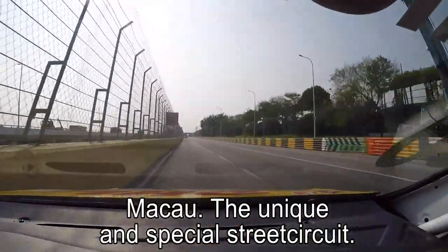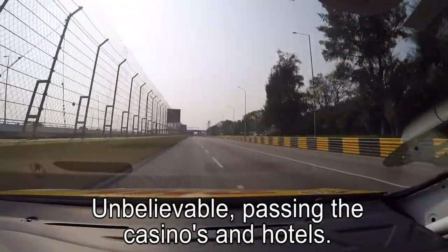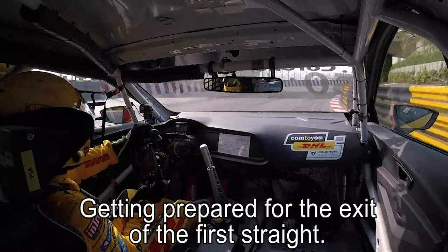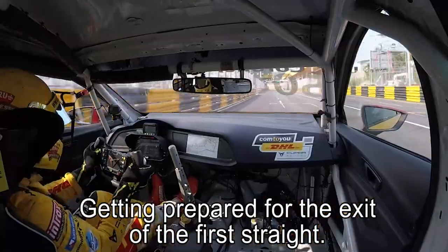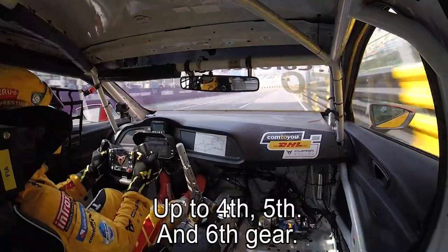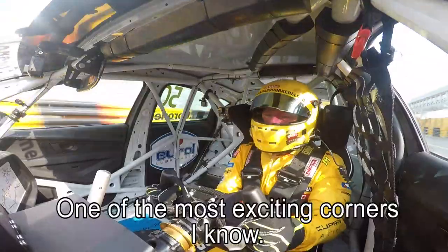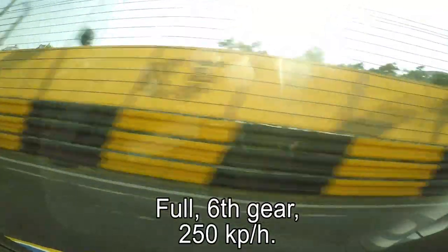Macau is a unique, special street circuit — unbelievable, through the casinos and the hotels, this city comes alive in the night. Getting prepared for the exit of the first straight, up to fourth, fifth and sixth gear, just flat through this kink to the left, up to Mandarin corner — one of the most exciting corners I know in racing, full sixth gear.